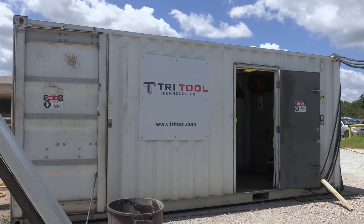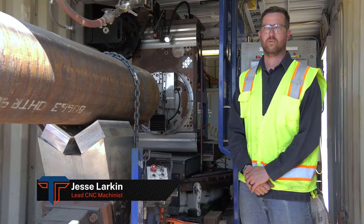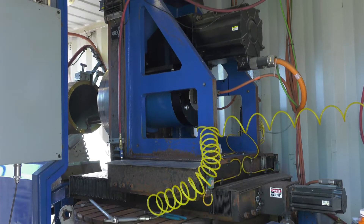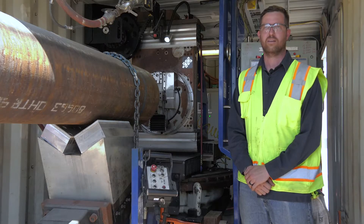This was a custom build by our engineering department. It's a CNC heavy-duty deep bore system permanently stationed in this shipping container — a 20-foot connex. That way it's able to move stateside and worldwide.